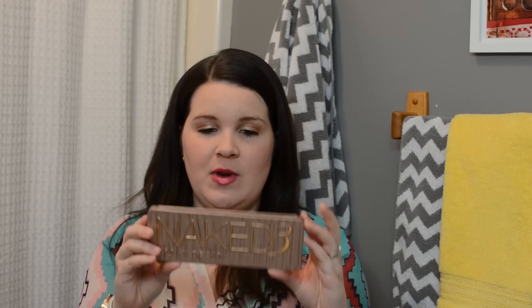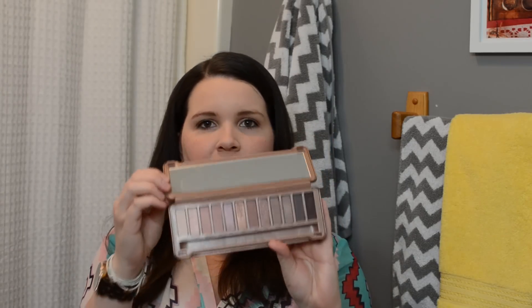For eyes I finally got the Naked 3 palette. I was debating on whether or not to get it and I got a gift card to Sephora and said you know what, I'm just going to use my gift card and get the Naked 3 palette. So far I'm really loving it. Some of the colors aren't as pigmented as I had originally hoped, but they really are just really pretty neutral rosy tone colors. I have fair skin with pink undertones so the rosy tones go really well and I do love this.